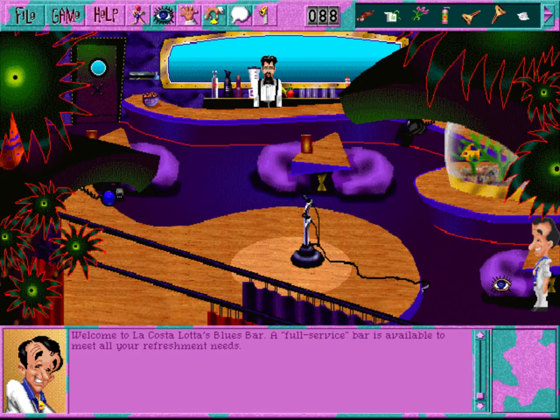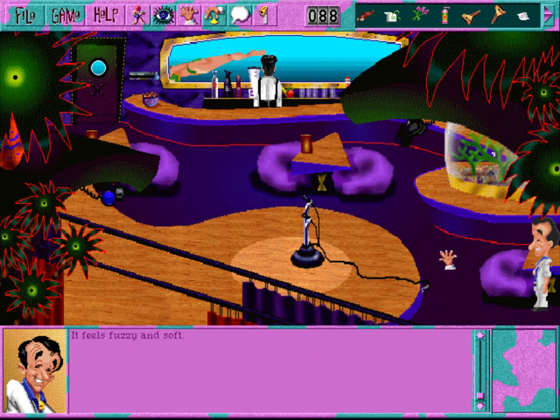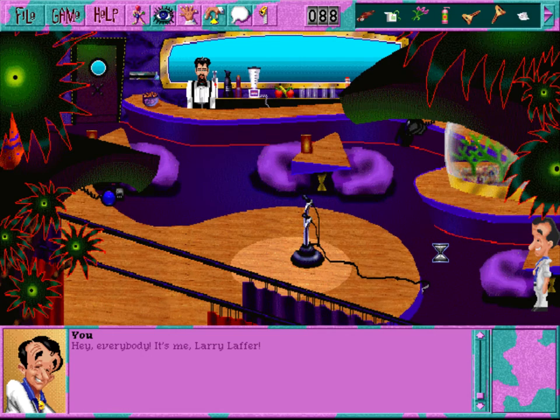Welcome to La Castellata's Blues Bar. A full service bar is available to meet all your refreshment needs. Comfortable seating is offered in a relaxed contemporary atmosphere, and of course the best in entertainment is yours to enjoy 24 hours a day. It feels fuzzy and soft - rather like your back and shoulders. You can't take that - it's been ergonomically designed to give this room a relaxed, contemporary, yet uncomfortable atmosphere. Hey, everybody - it's me, Larry Laffer. As usual, nobody notices.